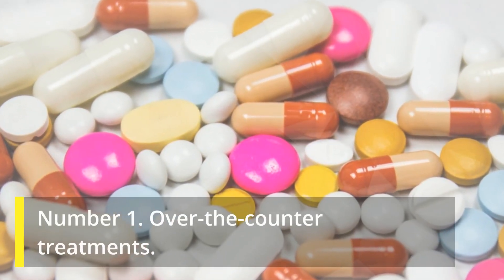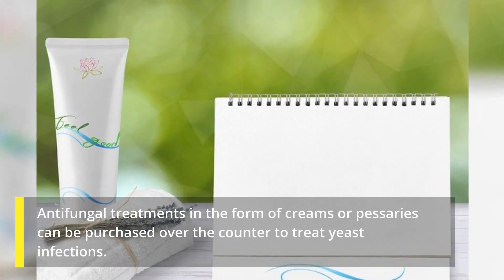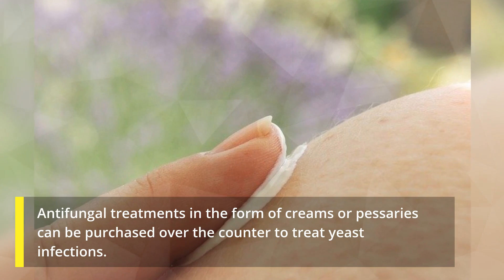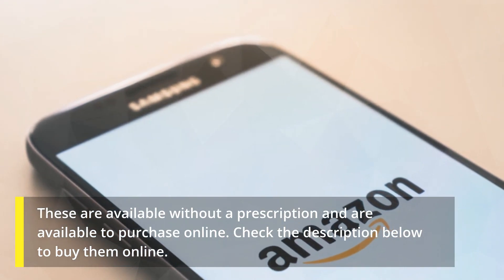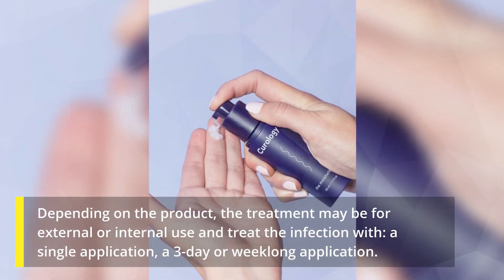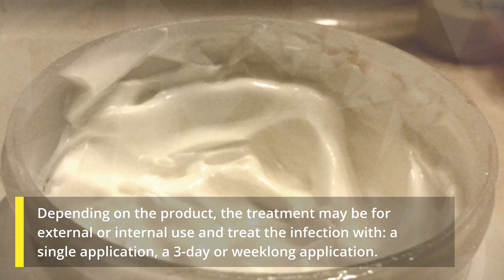Number one: over-the-counter treatments. Anti-fungal treatments in the form of creams or pessaries can be purchased over-the-counter to treat yeast infections. These are available without a prescription and are available to purchase online.